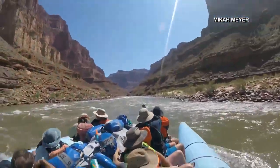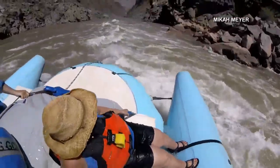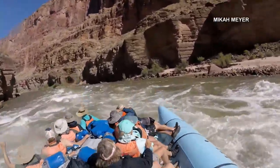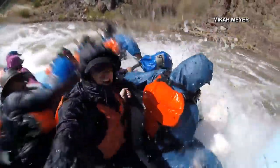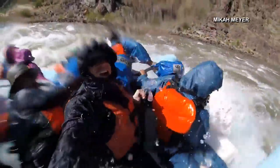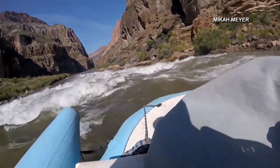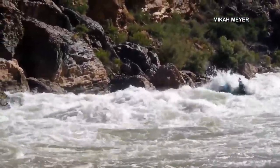But the highlight for Micah was navigating the white water rapids that the river is famous for. All ready to go for Lava Falls in the front of the boat — all ready to go!